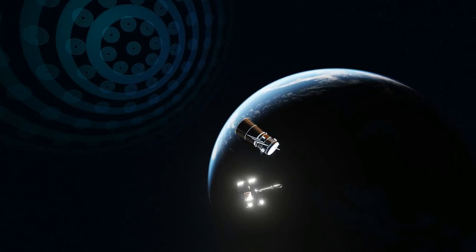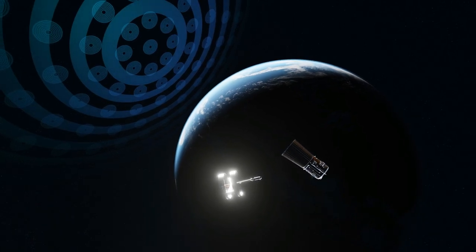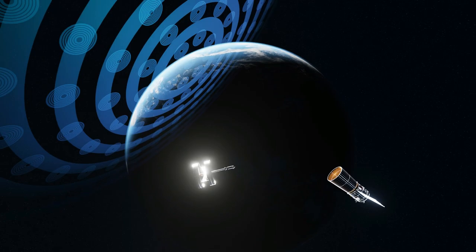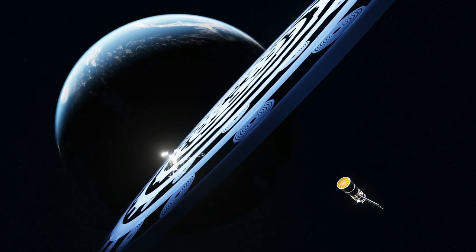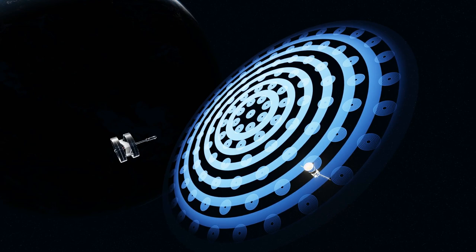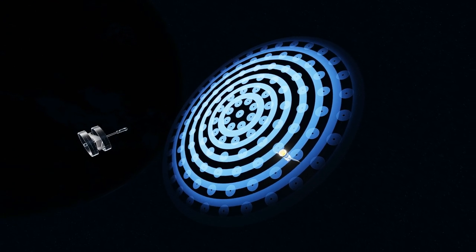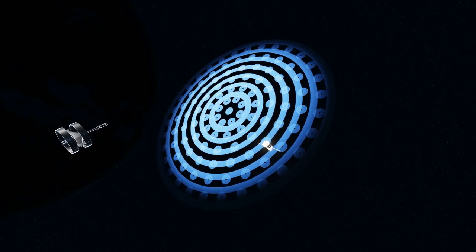The Planet Seeker would use, instead, an array of lenses — more specifically, one million small lenses that would provide a resolution equal to a single 100-kilometer lens. A laser placed on one side of the array and a reflector placed on the other side would keep the system stable. We are talking about a highly adaptable system that could cover several wavelengths, from near-infrared to visible to near-ultraviolet.